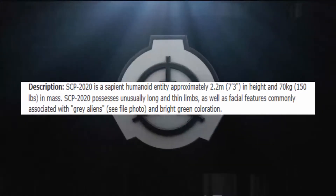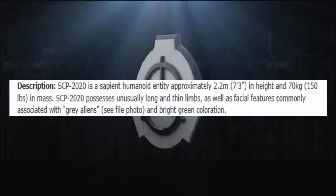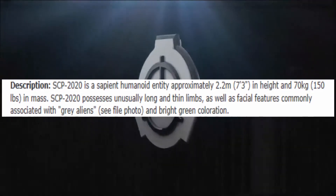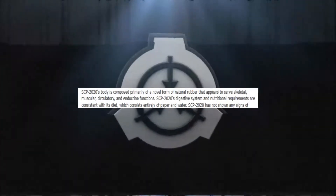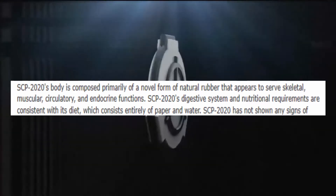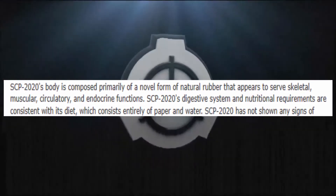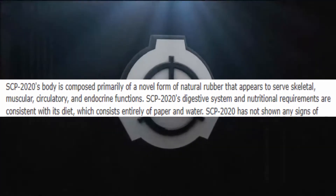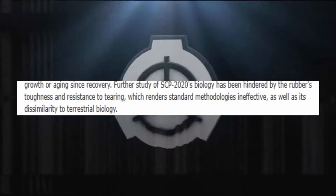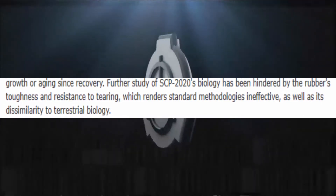SCP-2020 is a sapient humanoid entity approximately 2.2 meters — about 7 foot 3 — in height, and 70 kilograms — about 150 pounds — in mass. Very skinny! SCP-2020 possesses unusually long and thin limbs, facial features commonly associated with gray aliens, and bright green coloration. Its body is composed primarily of a novel form of natural rubber that appears to serve skeletal, muscular, circulatory, and endocrine functions. Its digestive system consists entirely of paper and water.